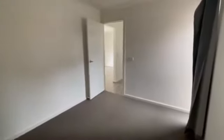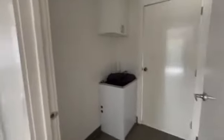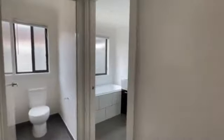Next door we have our laundry — decent size, good storage. You've got the overhead cupboards, a door out to the back, and a generous size for your washing machine and dryer.